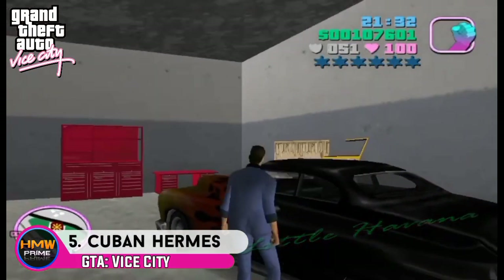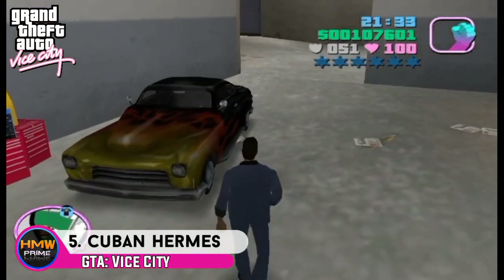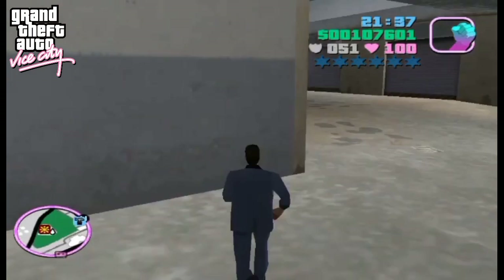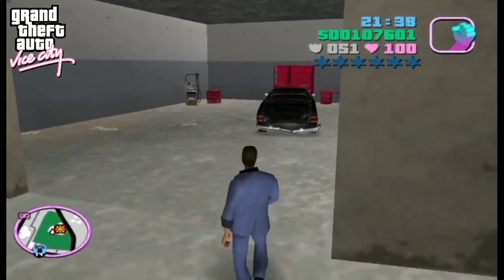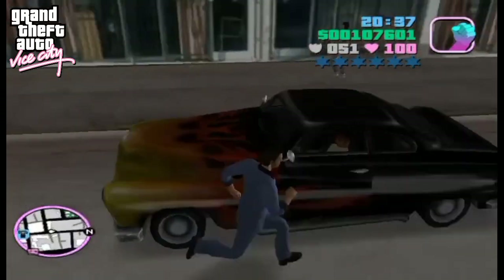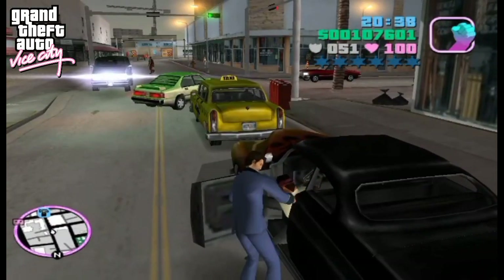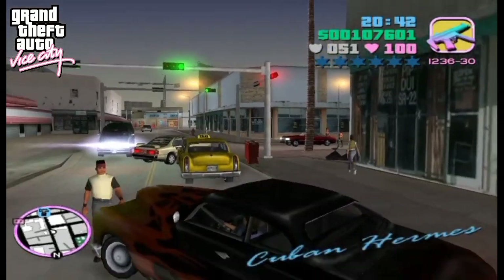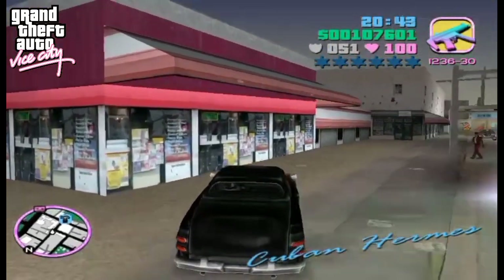At number 5 is the Cuban Hermes from GTA Vice City. This was a modified gang version of the Hermes to look like a hot rod. The car serves as a gang car for the Cubans, or Los Cabres, and is generally seen in the Cuban gang's territory of Little Havana. The Cuban Hermes is black in color.